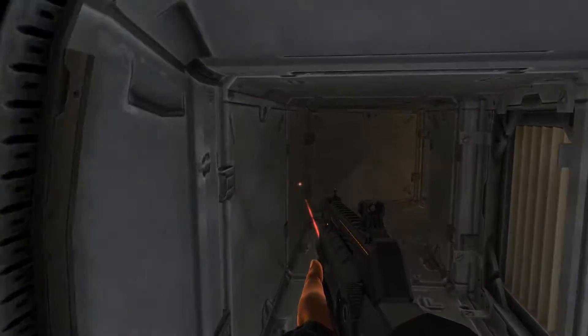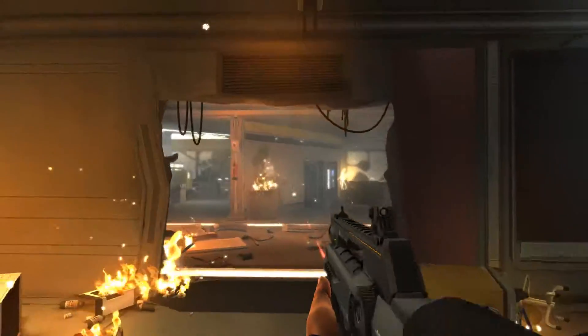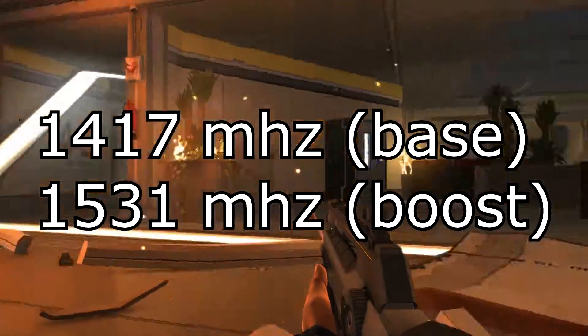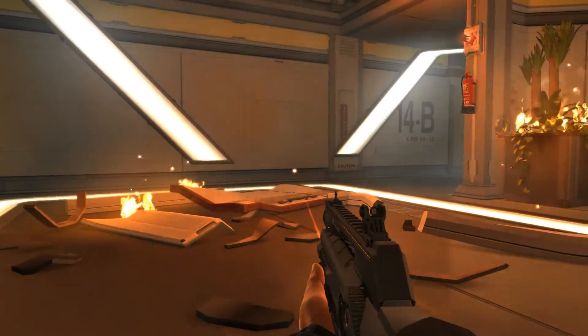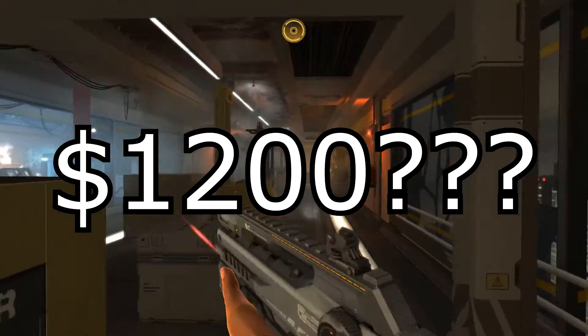In this video I'll talk about the Founders Edition. As the name suggests, this card is powered by a Pascal-based chip. It features a 1417 MHz base clock and a whopping 1531 boost clock. It has an 8-plus-6-pin power connector and an MSRP of $1,200 US dollars.